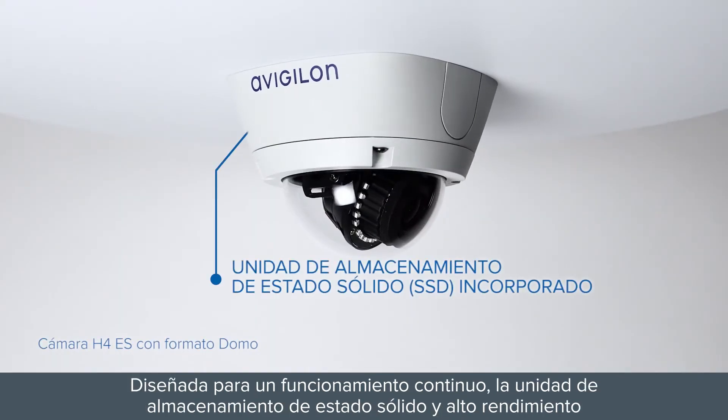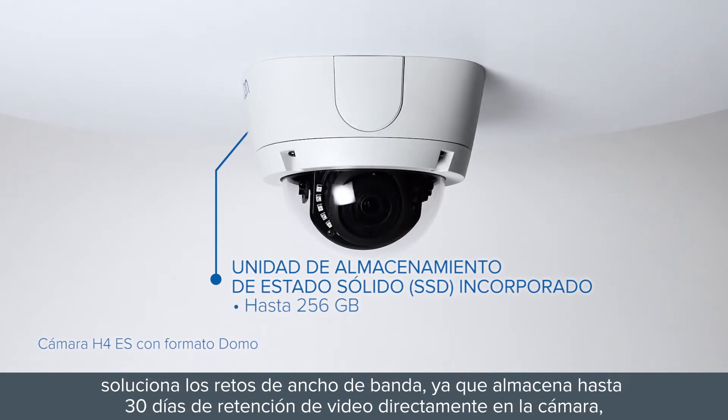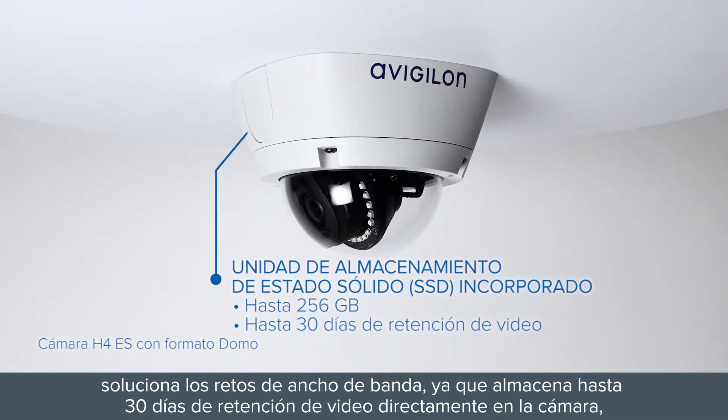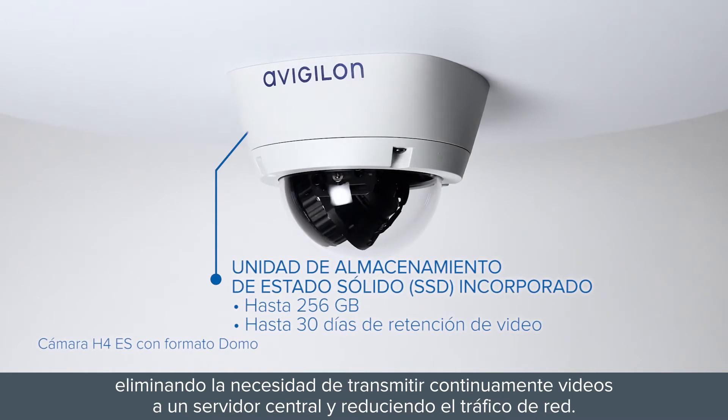Designed for continuous operation, the high-performance solid-state storage drive addresses the challenges of bandwidth by storing up to 30 days of video retention directly on board the camera, eliminating the need to continuously stream video to a central server, and reducing network traffic.